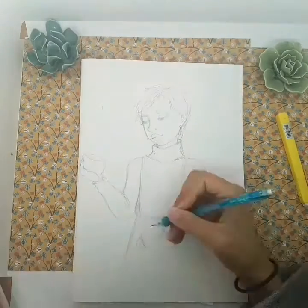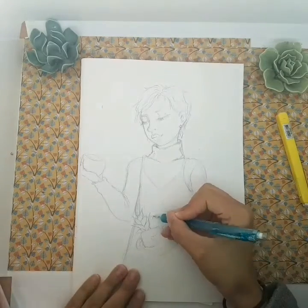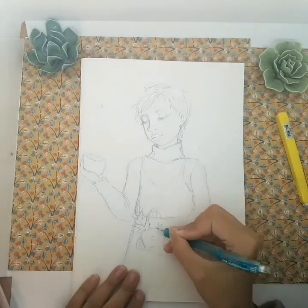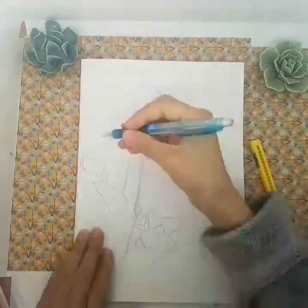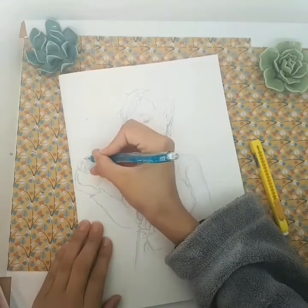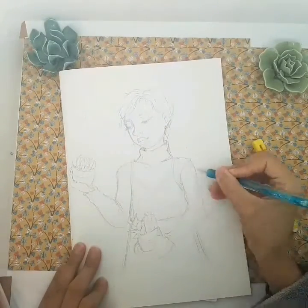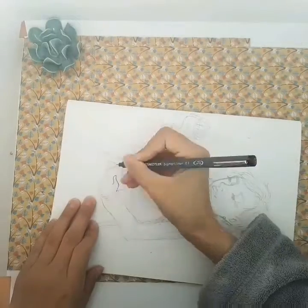I think tomorrow I will try a new way to record, because it is also very uncomfortable to ink with my camera set up that way — I can't put my nose close to the drawing, and I have bad eyesight, so it is very uncomfortable for me to draw, especially to ink, so far from the drawing.